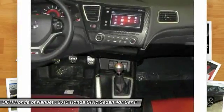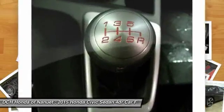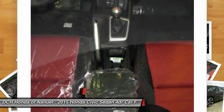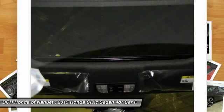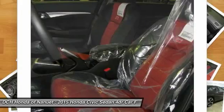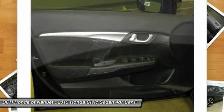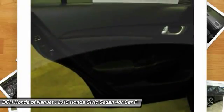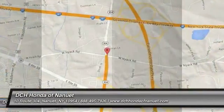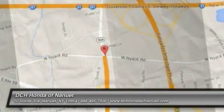Your new ride is just a phone call away. I'm Jeff Clark.